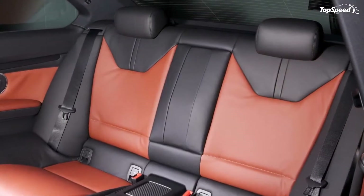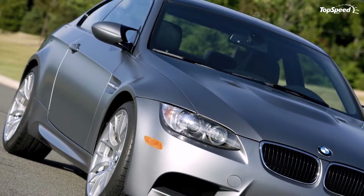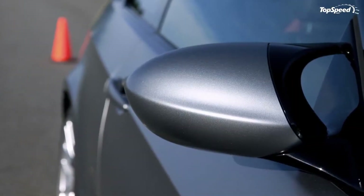Every customer of the new BMW Frozen Grey M3 Coupe will get a one-day enrollment at the BMW Performance Driving School in Spartanburg, South Carolina.